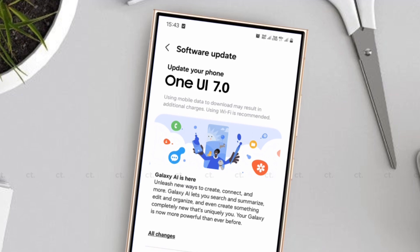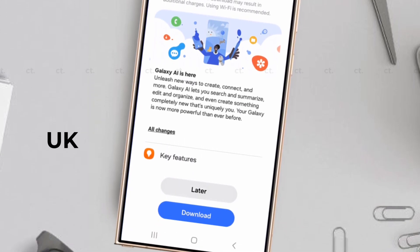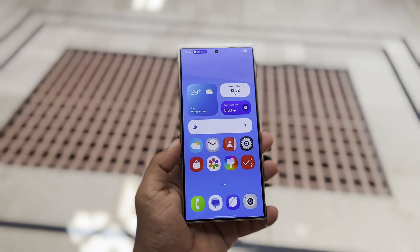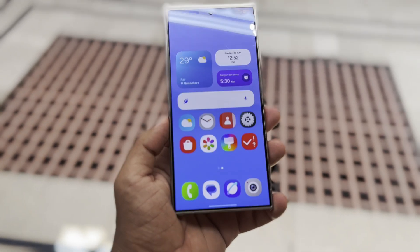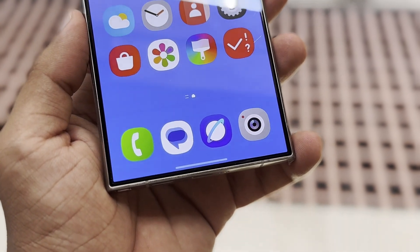Samsung typically rolls out beta updates in countries like China, Germany, India, Poland, South Korea, the UK, and the USA. The beta version of One UI 7.0 has been in testing in these regions for weeks, and now testing has also begun in other countries that don't usually get the beta update.